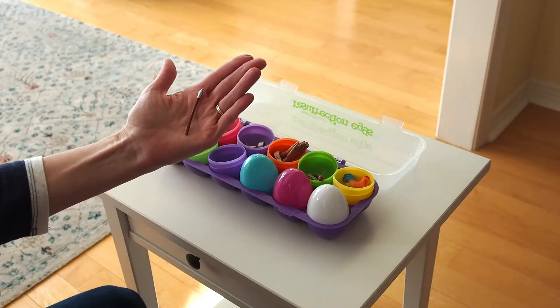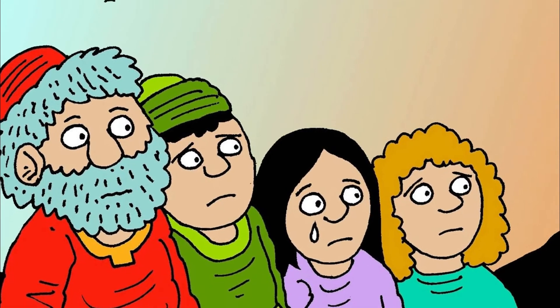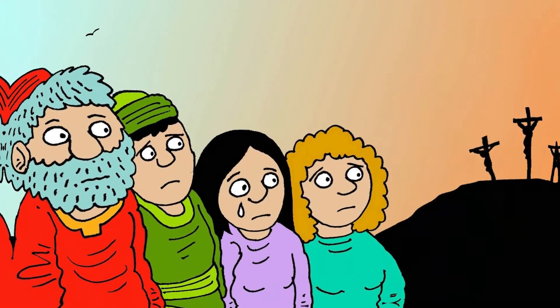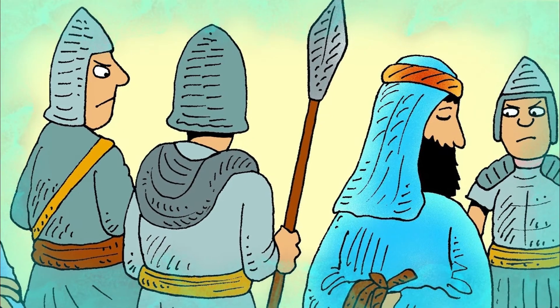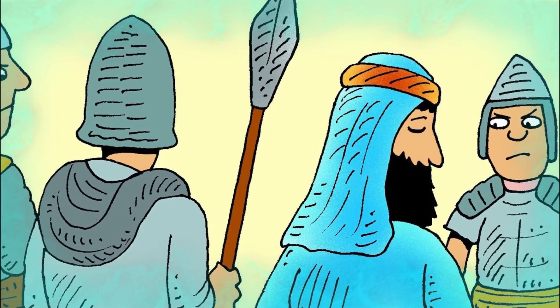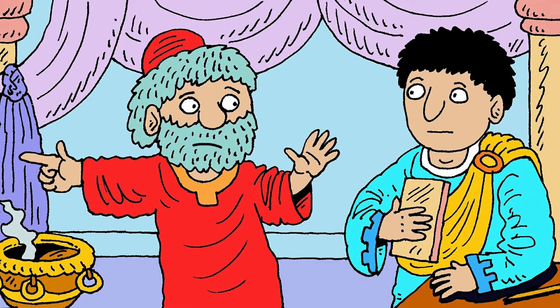Let's begin today's lesson. After Jesus died, a man named Joseph asked if he could bury him. This was a brave and loving thing for Joseph to do. Remember that the men who killed Jesus did not believe that he was the Son of God. But Joseph did believe, and he wanted Jesus to have a proper burial. Joseph knew that this might get him in trouble with the soldiers, but he was brave and asked for permission anyway.